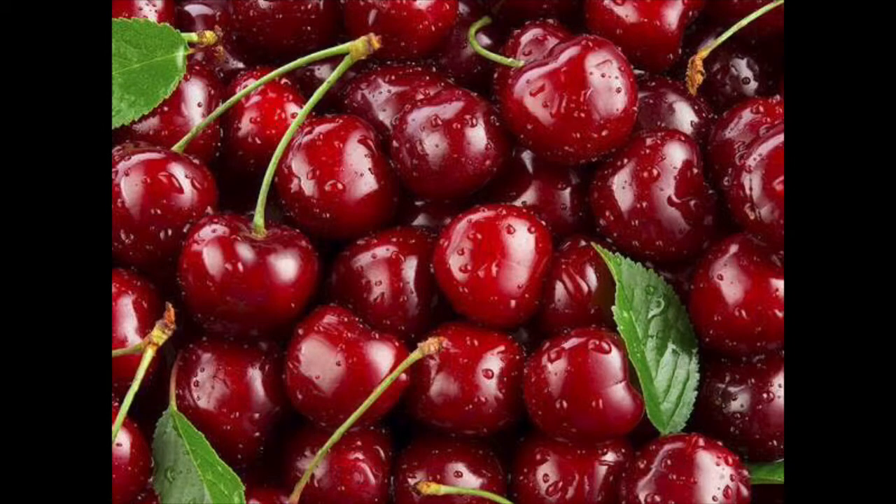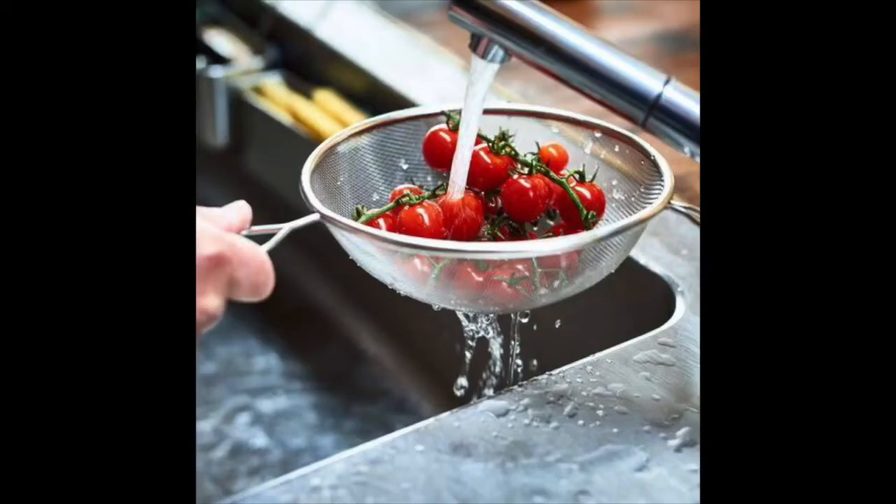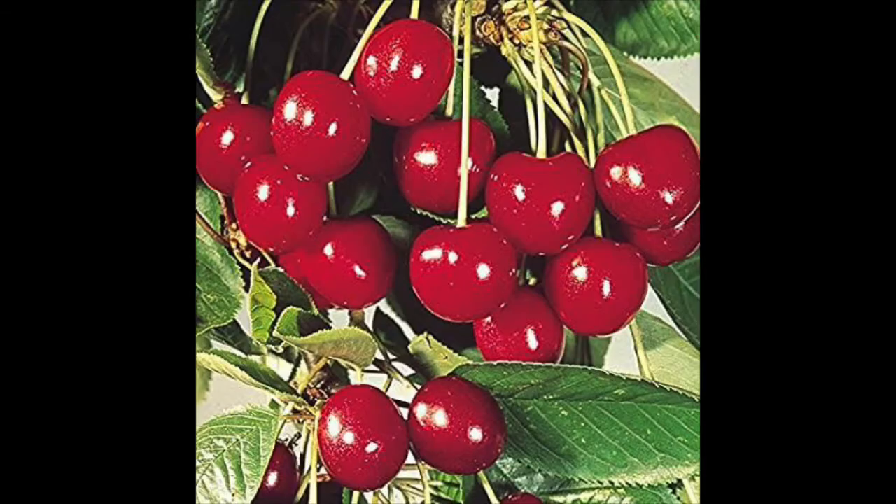Children, today we are going to learn about which fruit. Any guesses? Yes, this is cherry. Cherry is a small, round fruit. It is red from outside and has very thin skin. We can eat the fruit with the skin, but we need to wash it properly before eating. It grows in bunches on a tree.